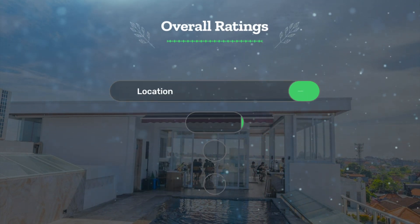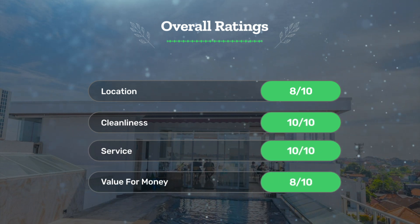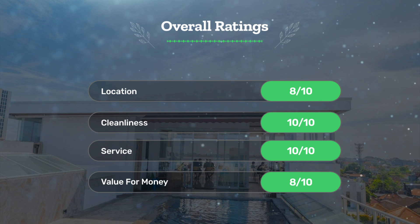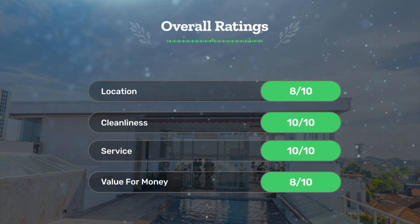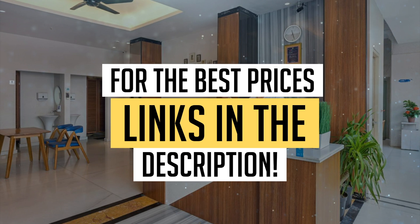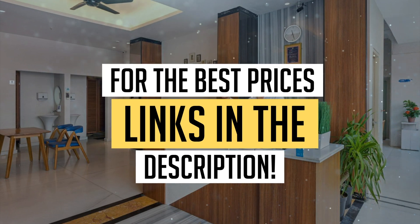Our overall ratings for this hotel: location 8 out of 10, cleanliness 10 out of 10, service 10 out of 10, and value for money 8 out of 10. We would definitely recommend this hotel to you. For the best prices, remember to check out the links in the description below. Have a nice trip!